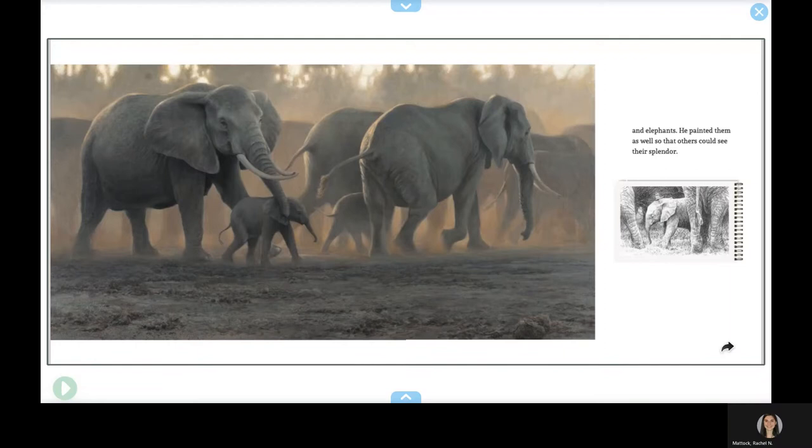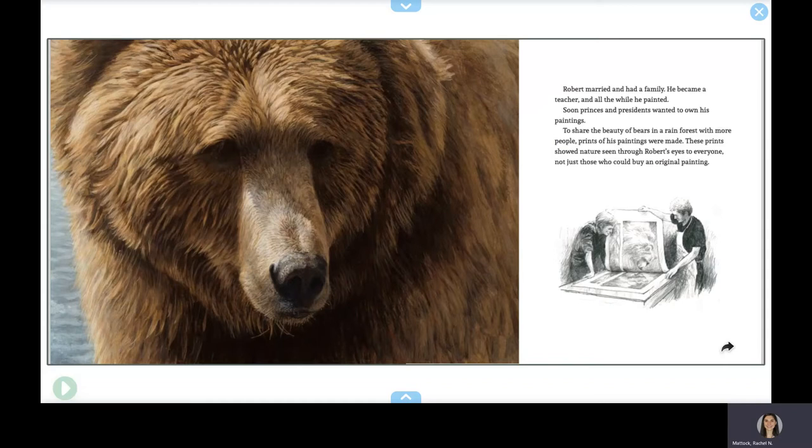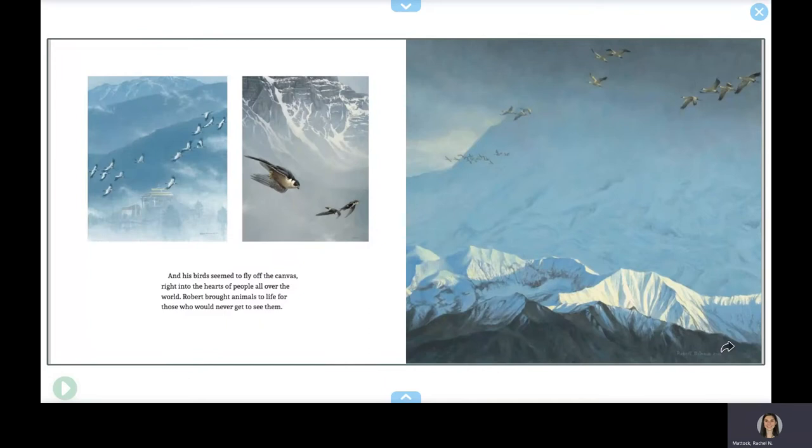Robert married and had a family. He became a teacher, and all the while, he painted. Soon, princes and presidents wanted to own his paintings. To share the beauty of bears in a rainforest with more people, prints of his paintings were made. These prints showed nature seen through Robert's eyes to everyone, not just those who could buy an original painting. And his birds seemed to fly off the canvas, right into the hearts of people all over the world.